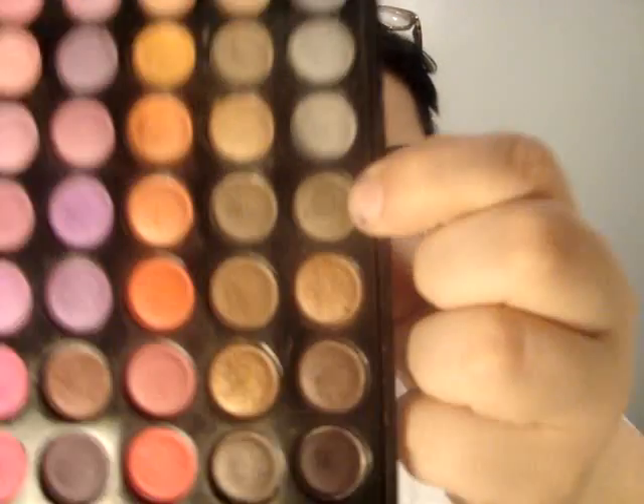Excuse me guys. For the crease color, I use this color — it's like a grayish brown, a really pretty color with shimmer in it. That's from the matte palette. Basically I just blended those together and came up with this look.